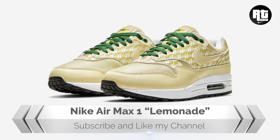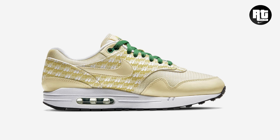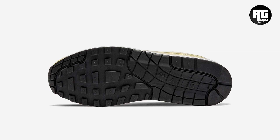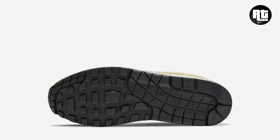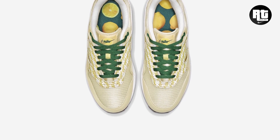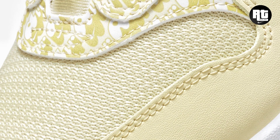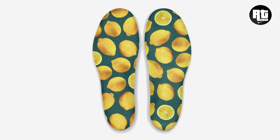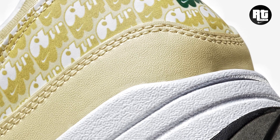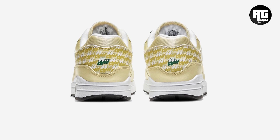Nike continued to expand their beloved Air Max 1 iteration, including this Lemonade colorway. The upper features a pop art-style design paired with green accents on the laces, tongue branding, and eyelets, while the insole features lemon graphics. A signature white midsole sits atop a black rubber outsole. Retail price is set at $140 US dollars, arriving November 26, 2020.